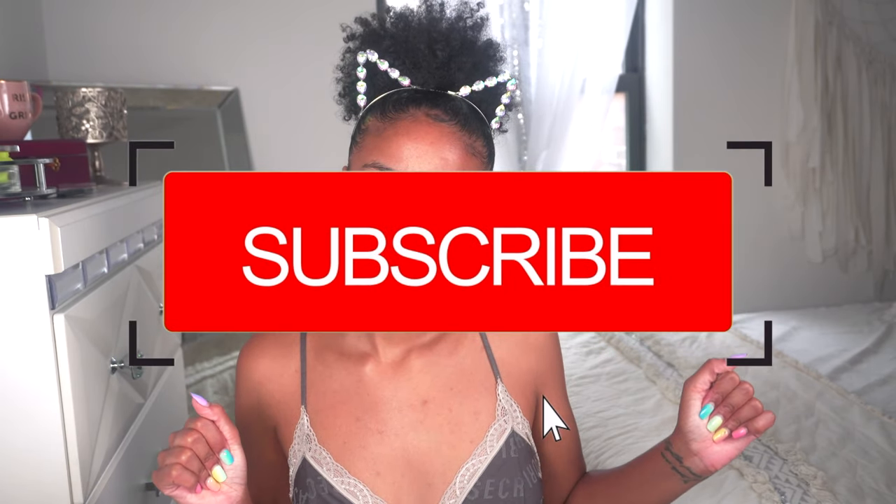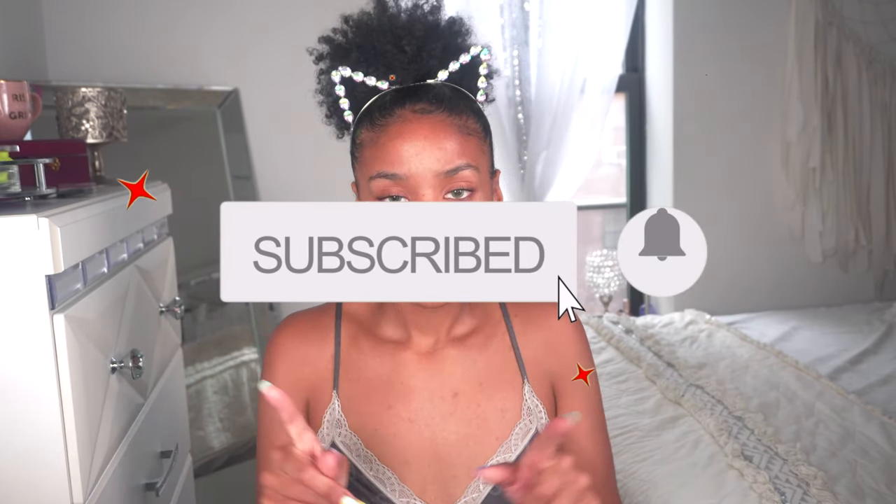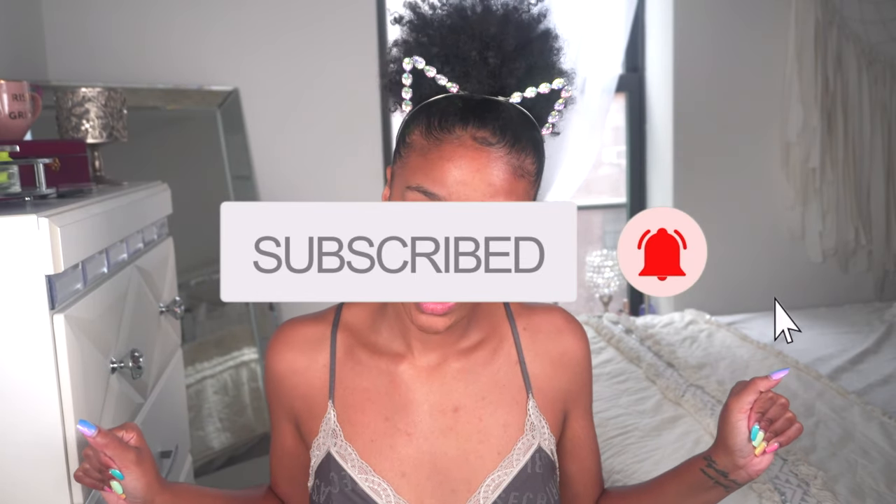Hey guys, it's your girl Shantae and welcome back to my channel. If you're new here, what's up? Be sure to hit that subscription button and the notification bell so you are updated when I post new videos weekly.